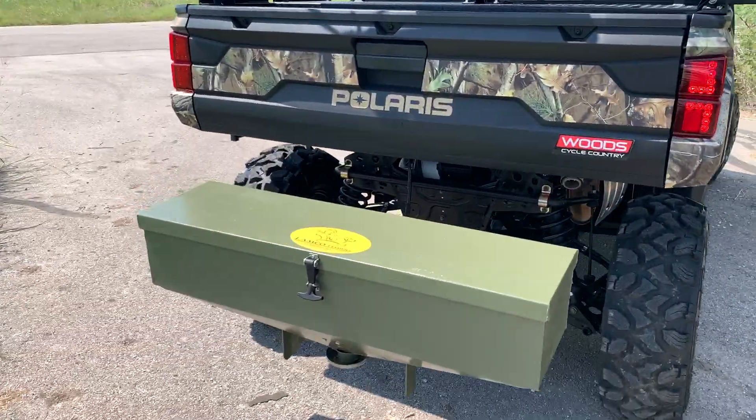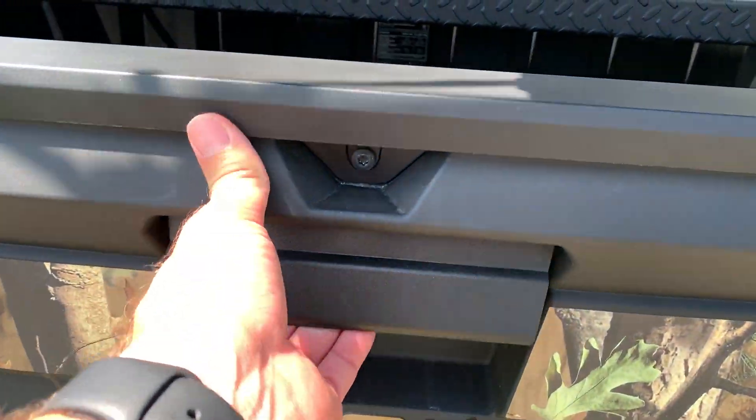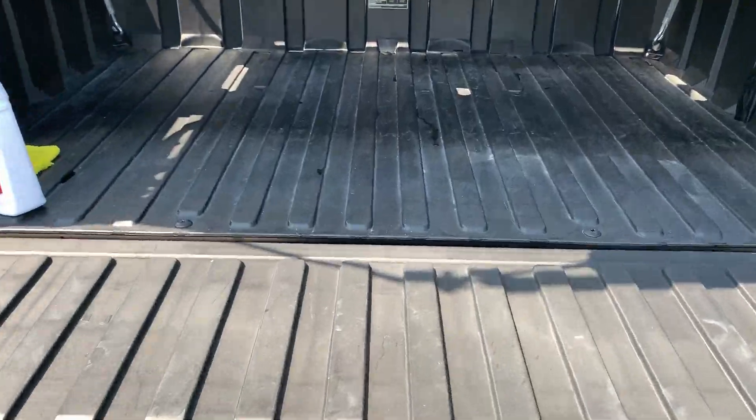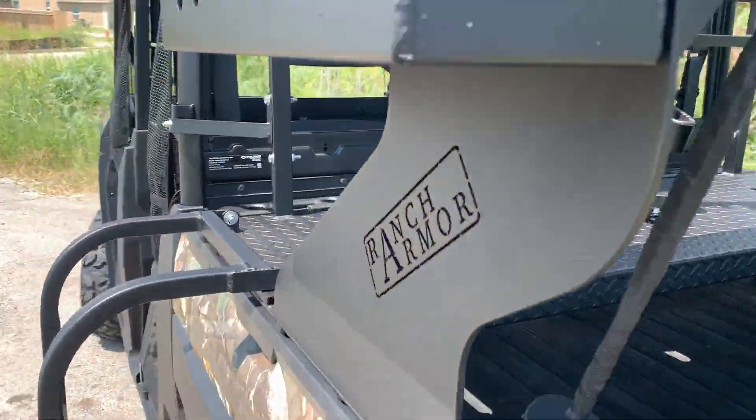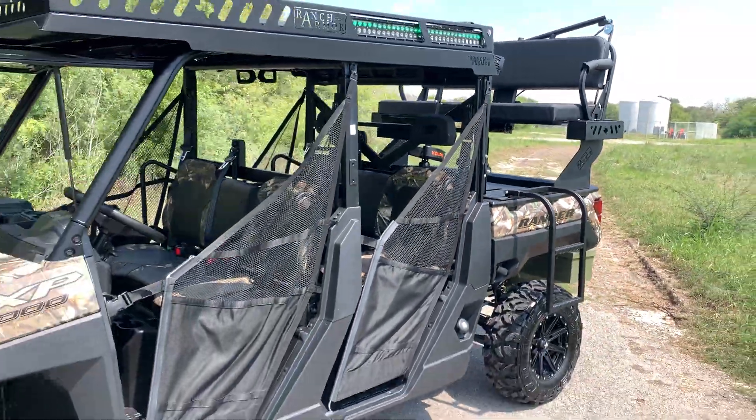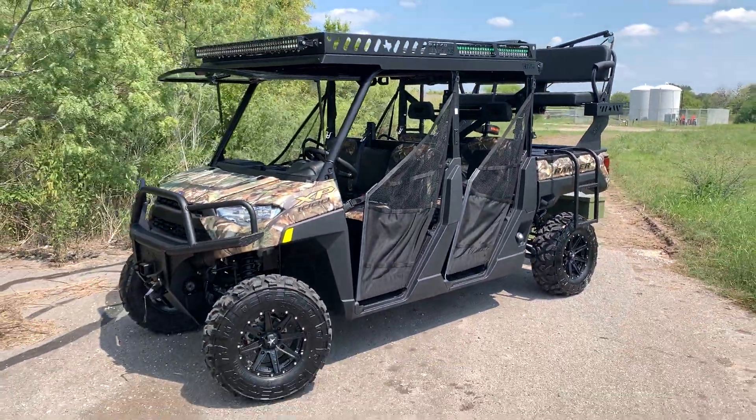As you can see, it clears the tailgate just fine. Just came out real nice — great hunting rig, ready to go. It's leaving us today for a gentleman up in Austin, Texas. Let us know how we can build for you.